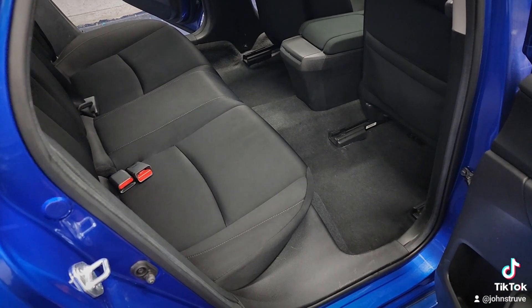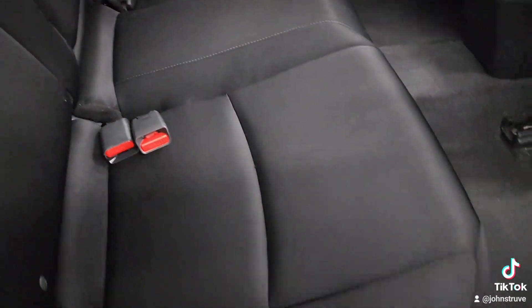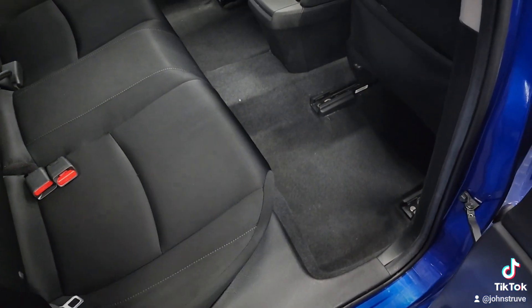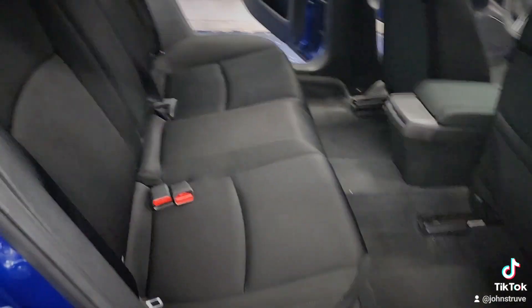Hey everyone, it's John at the Fine Touch Detailing Garage located in Salem, Oregon, and this is after the poo job. Extracted all the seats and carpets at least four times, used the tornado to do the initial work.